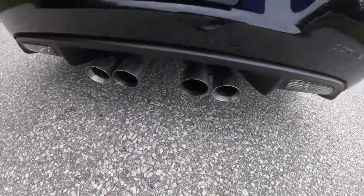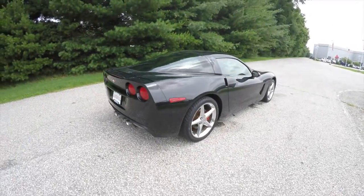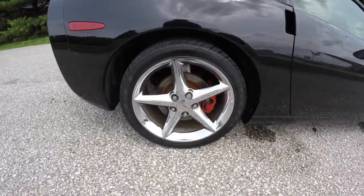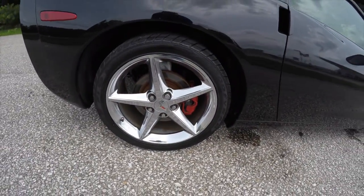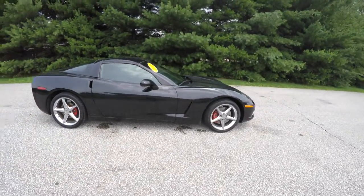The vehicle is equipped with a high-performance exhaust. It has 19 inch polished chrome aluminum wheels with red brake calipers, smart key access, and keyless start.